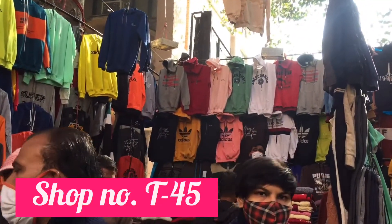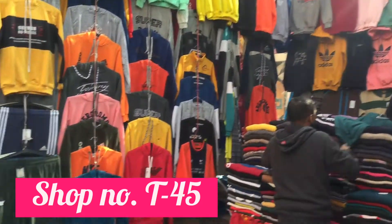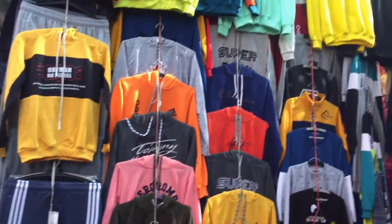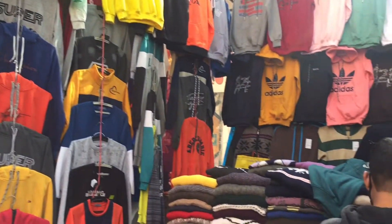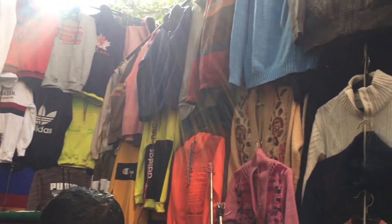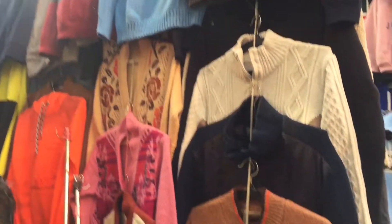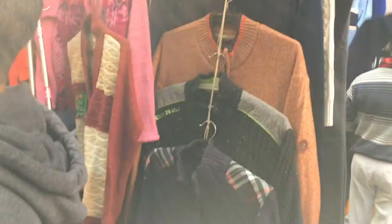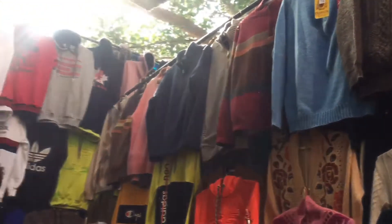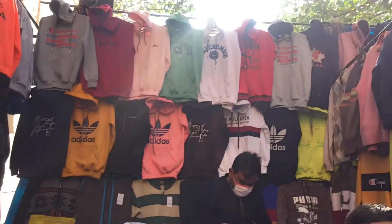Shop Number T45 kaafi zyada famous shop hai. Yahan aapko ladkon ke saare kapde milenge — winters ke pajama, t-shirts, sweatshirts, hoodie waale sweatshirts, high neck sweaters, round neck sweaters — aap sab is shop mein paa sakte hain. Jo bhi ladke hain wo bhi yeh video poora dekhen kyunki humne Janpath market ki T45 shop ko poora cover kiya hai.